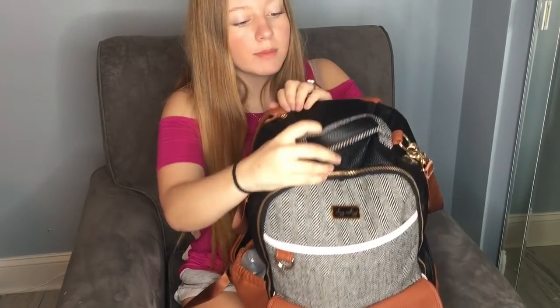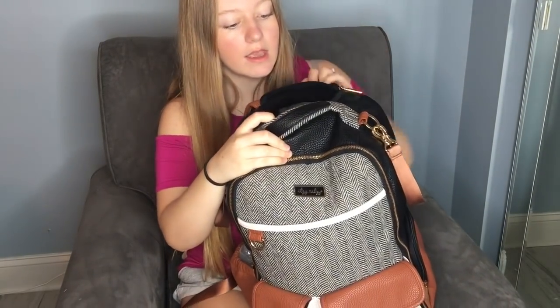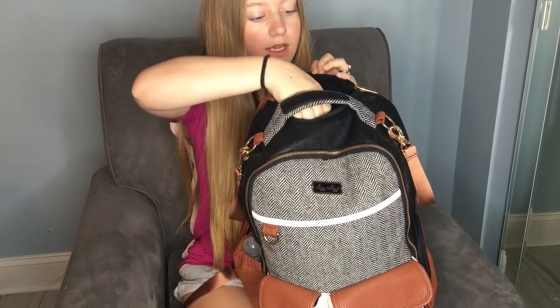I'll start with the outer pockets and then we'll go inside. This top little pocket is so cute — I didn't even notice it at first. It unzips like this and it's great for sunglasses because it's felt material on the inside. I always have a pair of glasses in here and just a pair of headphones.